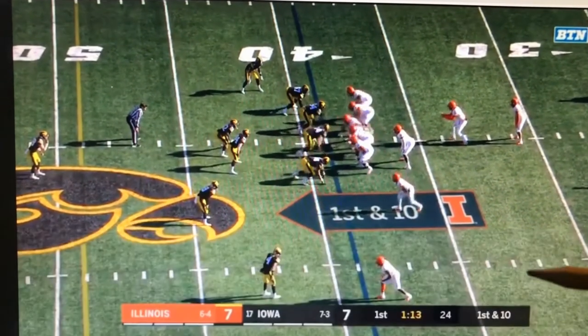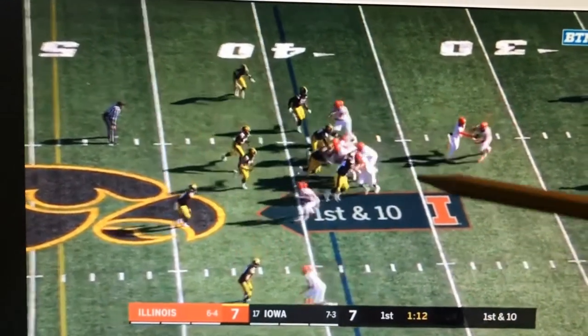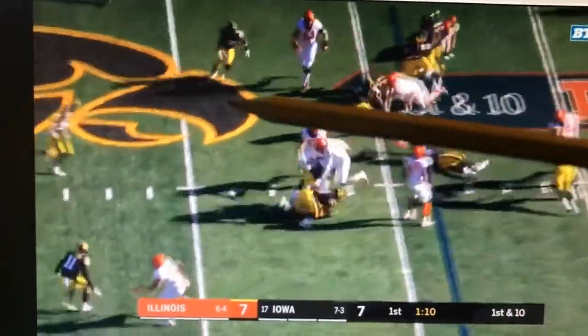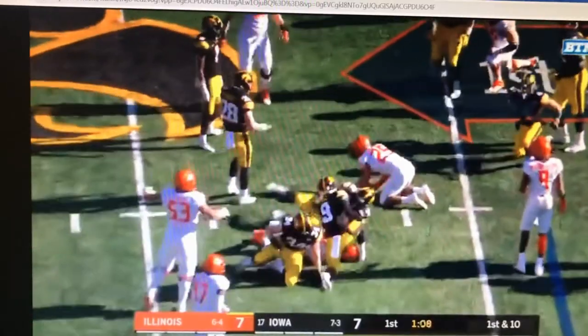This is a play that probably could have gone for a little bit more. We see that if the tackle's not made here, there's some ability to cut up the field. It's just a nice play by Dane Belton.